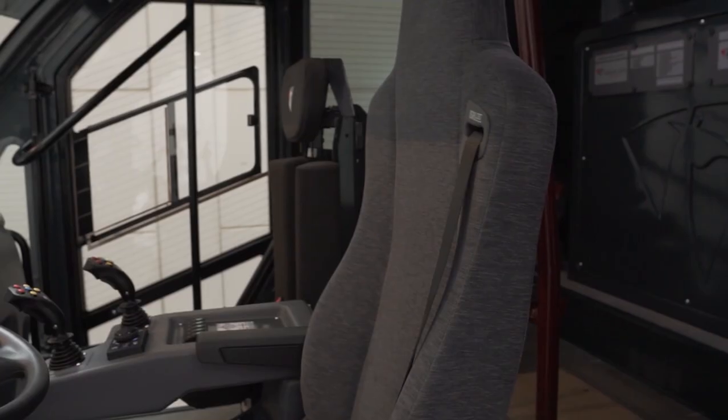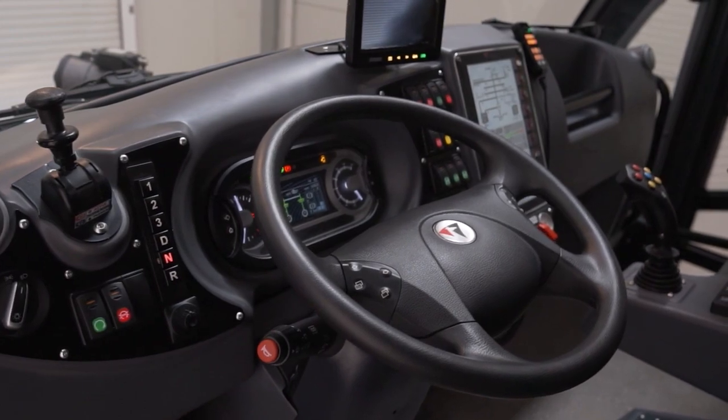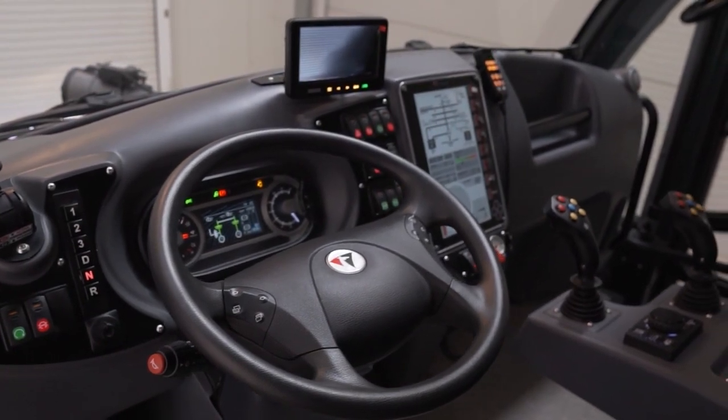Each rear seat is equipped with a lamp that can be used for reading a map or while getting your suit on. The seats are installed with self-contained breathing apparatus integration, and it is easy to detach when you want to leave the cab quickly for an operation.